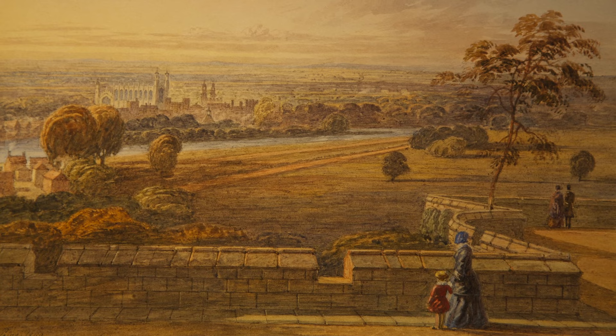Again over here, this is a view of Eton taken from Windsor Castle, and that was done in 1849. An artist like Turner — I've noticed he's very much in demand. People tend to go for the bigger names: Gainsborough, Constable, or other examples.